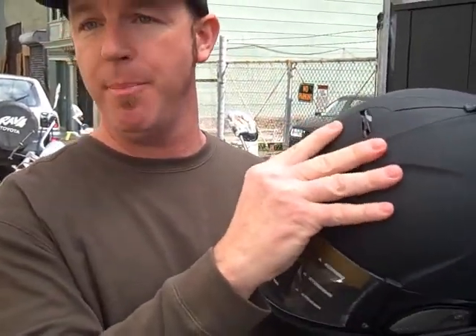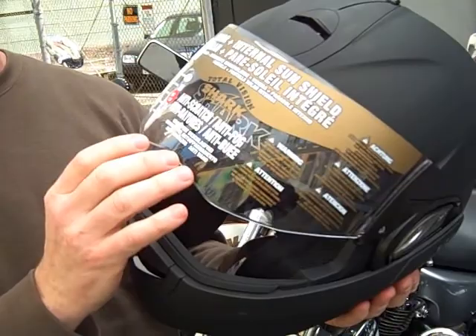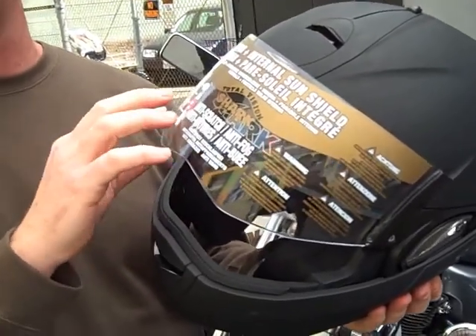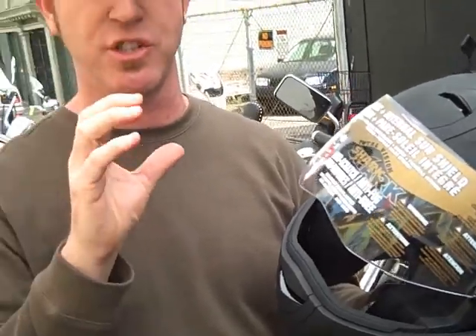Now I'm going to go over the features of the EVO Line Helmet. The helmet is designed with a fog-free face shield — it will not fog up — and it also has a scratch-resistant coating. All Shark face shields are injection molded, not cut, flex, and enfolded. With injection molding, that means it's optically correct, so you're not going to have any distortions throughout the shield.